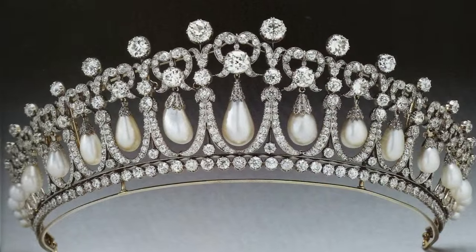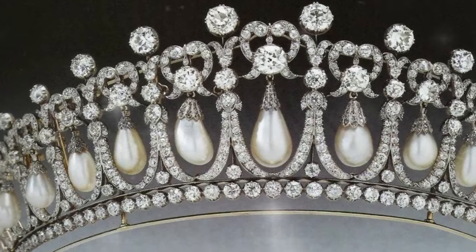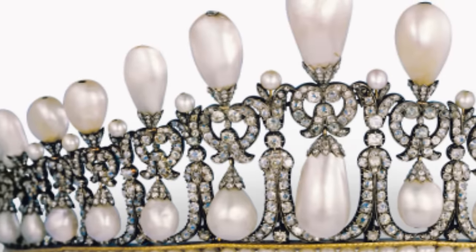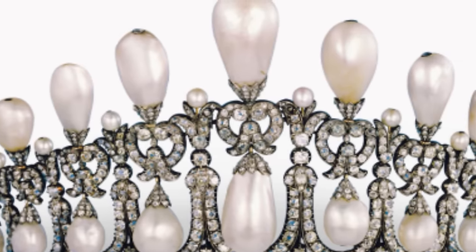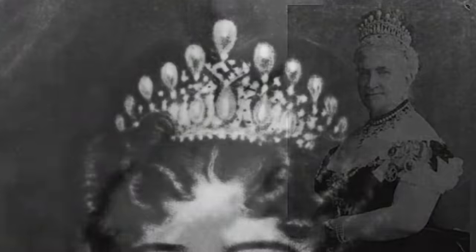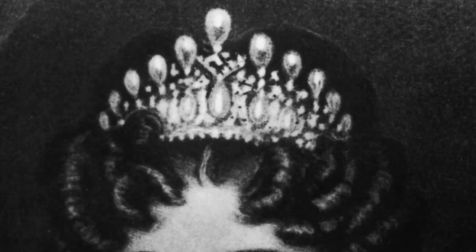The most luxurious tiara in my view is known as the Countess of Love. In 1913, Queen Maria of Teck commissioned the jewellery company Garrard & Company to create a new tiara based on the design of the Cambridge Lover's Knot tiara. The original tiara belonged to her maternal grandmother, Princess Augusta of Hesse-Cassel, Duchess of Cambridge, and later passed to her aunt, Princess Augusta of Cambridge, Grand Duchess of Mecklenburg-Strelitz. This tiara was created in 1818, gifted by Princess Augusta of Hesse-Cassel's parents in honour of her marriage to Prince Adolphus Frederick, Duke of Cambridge, the seventh son of King George III.